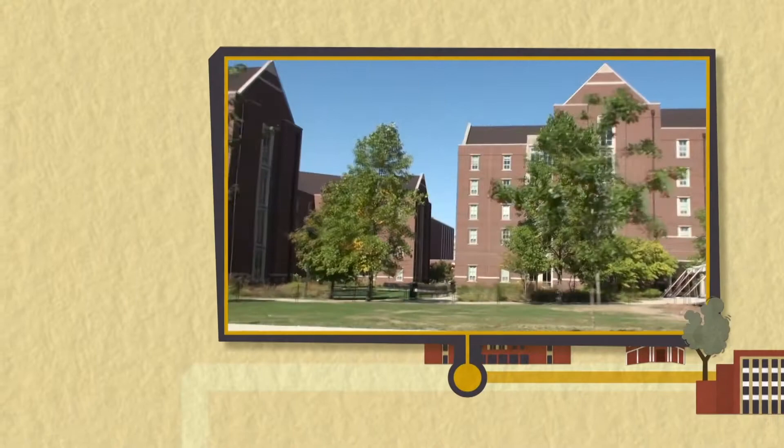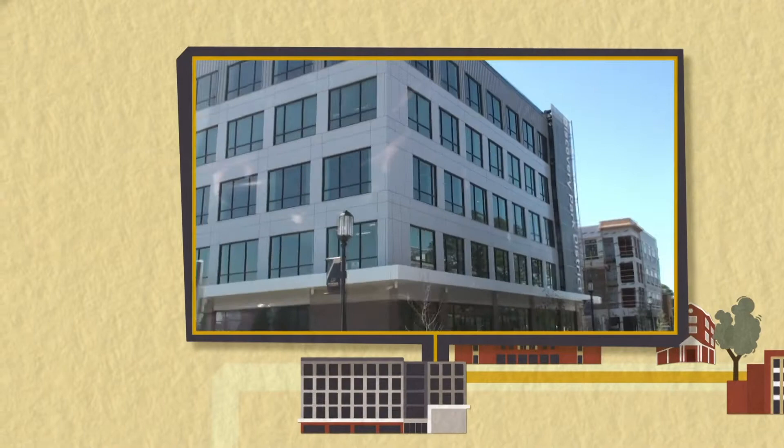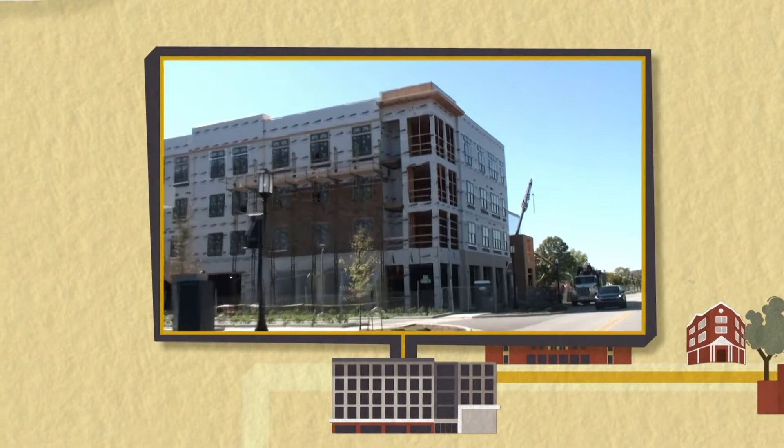There are several new places for students to live on campus. First Street Towers is one that everybody wants to get into. We're entering the Discovery Park Convergence District — this is a place where students, faculty, and entrepreneurs can actually live, work, and play together.